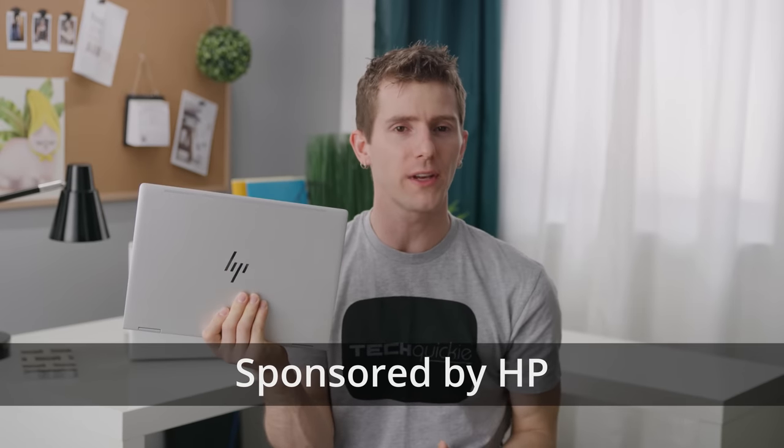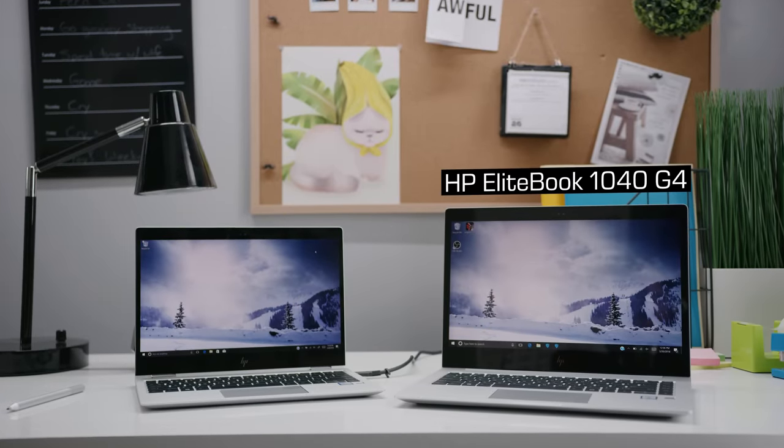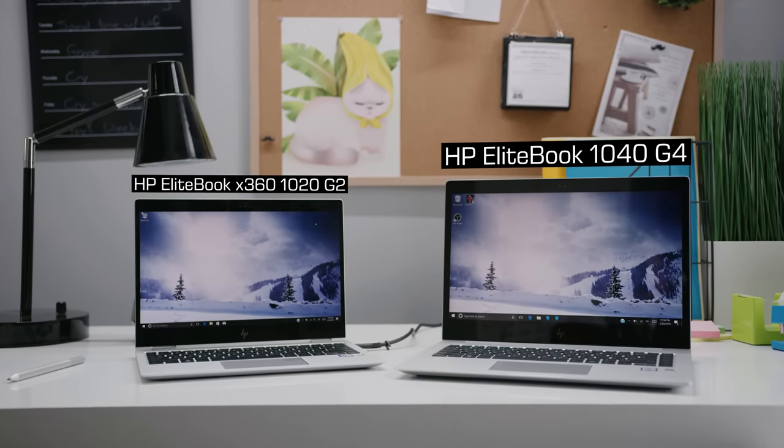HP reached out to sponsor a showcase of their new EliteBooks. I've got the 14-inch 1040 G4 and the 12.5-inch x360 1020 G2 here. These are both ultra-slim business notebooks, each of them with three — yes, three — discrete, hardware-enforced security features to keep your computer secure no matter where you're working. And this is probably the coolest one: